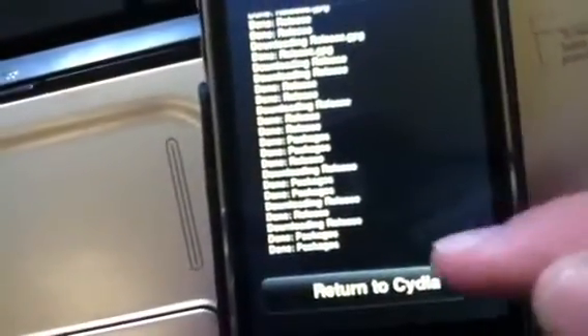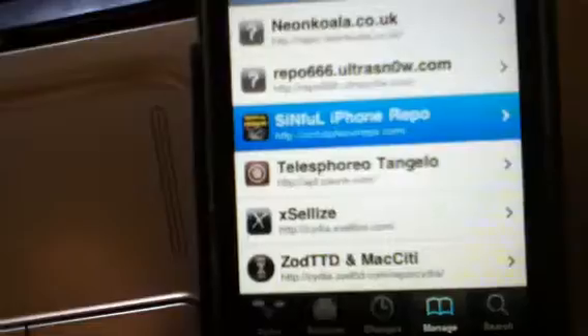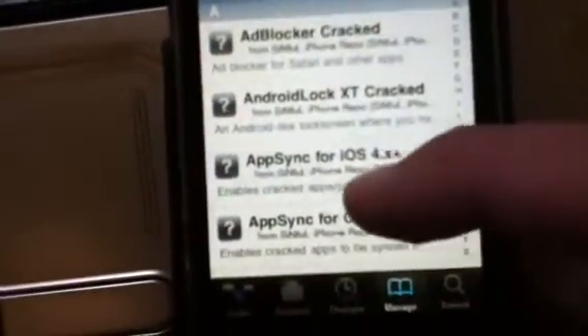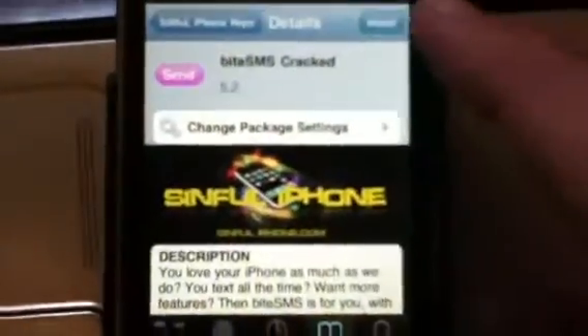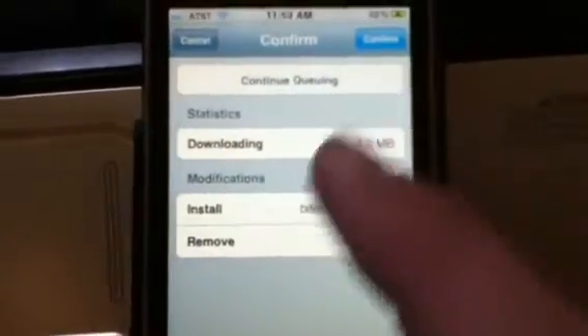Now I'm going to show you — you can actually scroll through all of this, which I thought was pretty cool. Then you're going to go down to SinfuliPhone Repo, then go down to ByteSMS, click Install, then click Confirm.